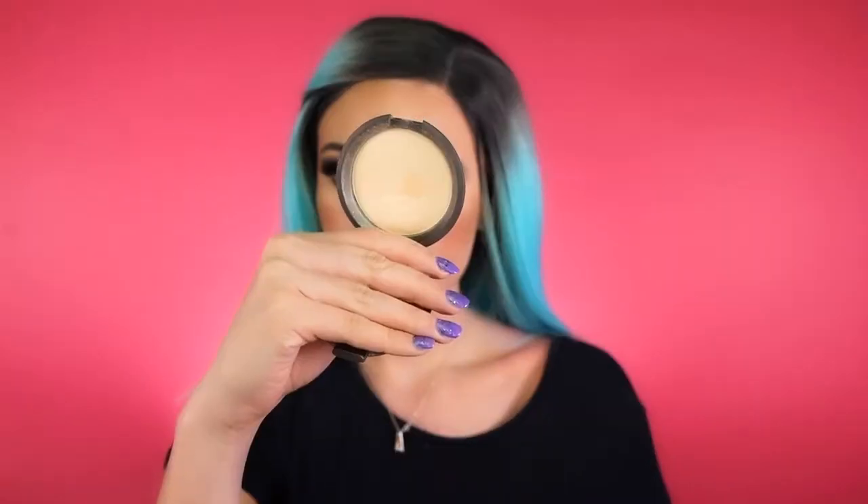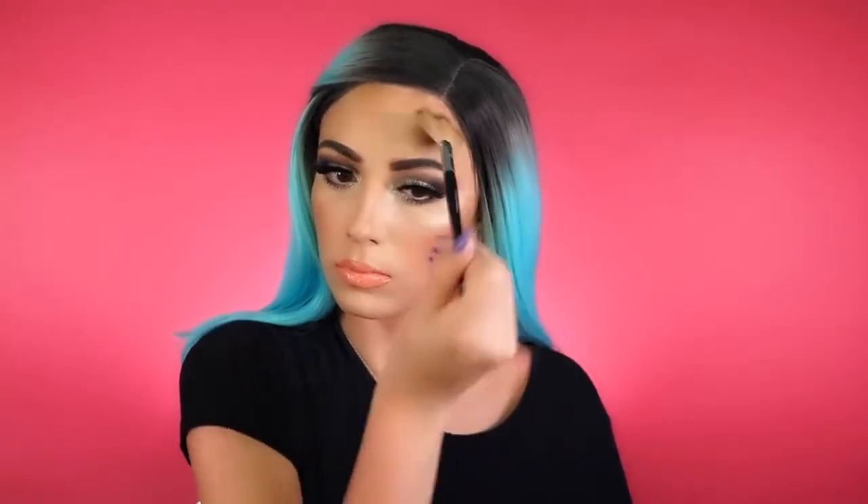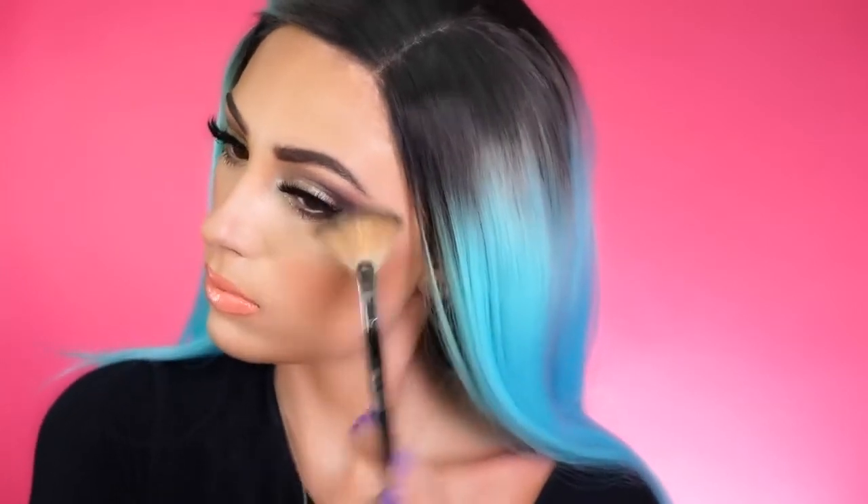We cannot forget to highlight! First I spray my entire face with MAC Fix Plus — you can use any setting spray — and then I highlight with Becca Moonstone. Spraying first really prolongs the highlight, makes it stand out and glow, and lets you layer it without it looking like too much. I just kept layering until I was glowing. Lastly, don't forget to highlight the bridge and tip of your nose. I hope you beauties enjoyed this look — remember to like and subscribe and I'll see you in my next video.